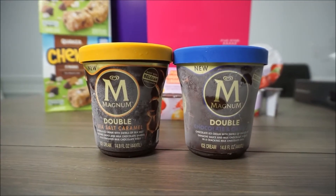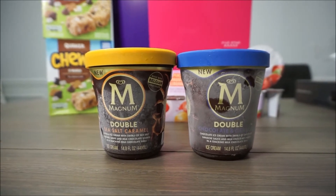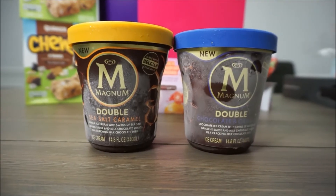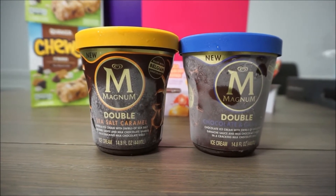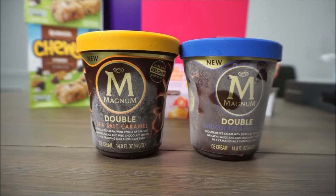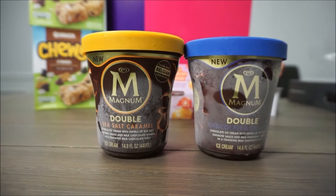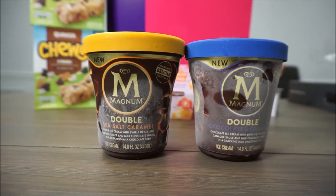These Magnum pint ice creams are part of the five-for-five deal, meaning you have to buy five items and you'll get a dollar back on each item. With the five-for-five deal you don't necessarily have to get five of these items — you just have to get five qualifying items in order to get a dollar off on each.